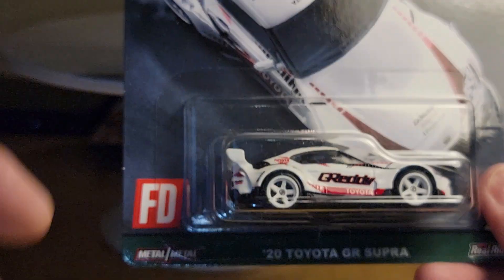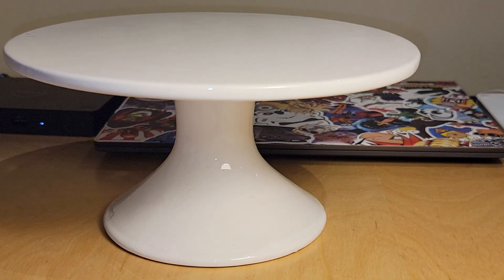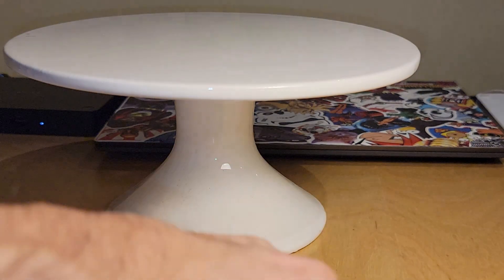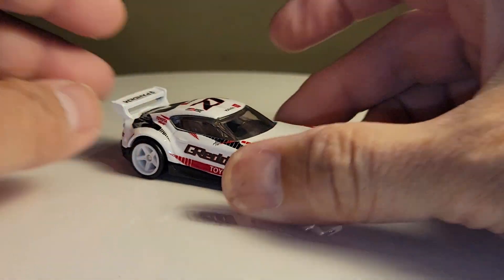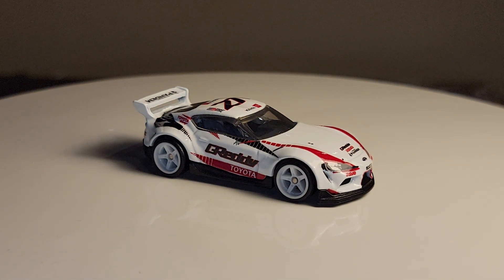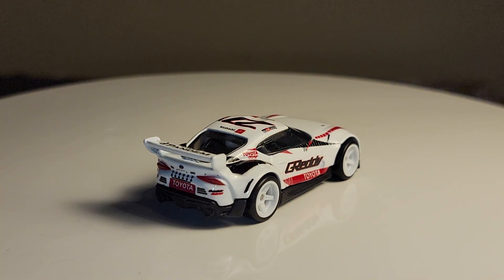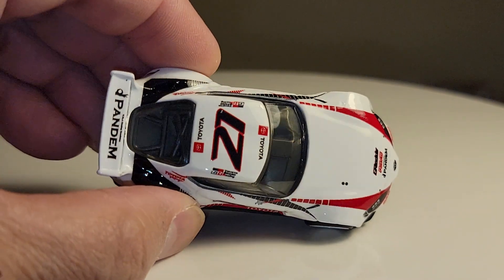Number two car is the 2020 Toyota GR Supra — just like the orange one, same casting. Also nice, same wheels — five-spoke wheels. Got the Pandem logo on there, got a sponsor there, and they did a nice job on this one as well.